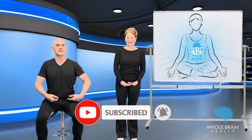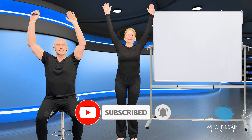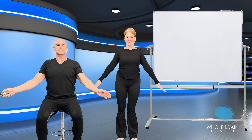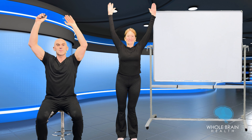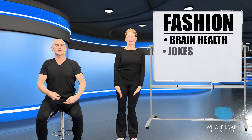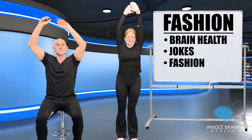Okay, let's get started here. Deep breath in, arms over your head. Slowly exhale, the arms come down. The theme for today's program will be Fashion. Categories are Brain Health, Jokes, Fashion, and Riddles.